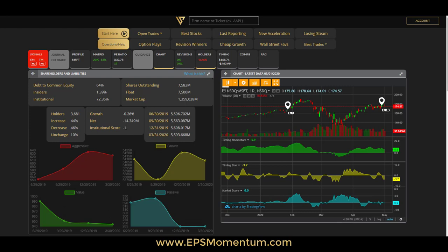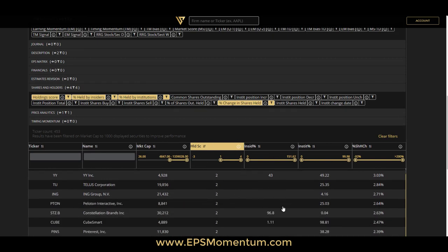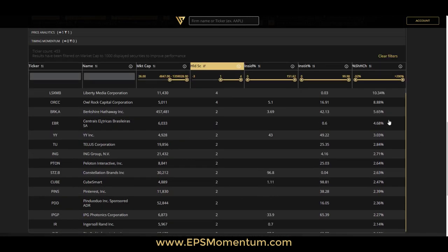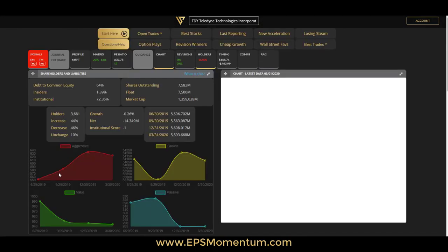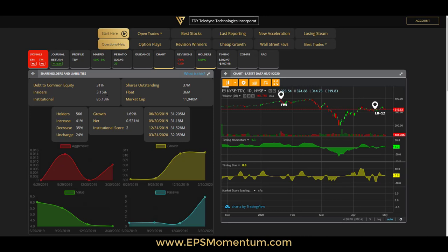The institutional score gives a quick minus-four to plus-four type of number for judging interest in a stock. Now we can go into the screener and look for all those fields — market cap, holding score, insider numbers, institutional percentage, and most importantly, change in percent shares held. Here we can see significant increases in share ownership for certain stocks. For example, Teledyne Technology shows about 31% leverage and 1.69% growth in institutional ownership over the last quarter.